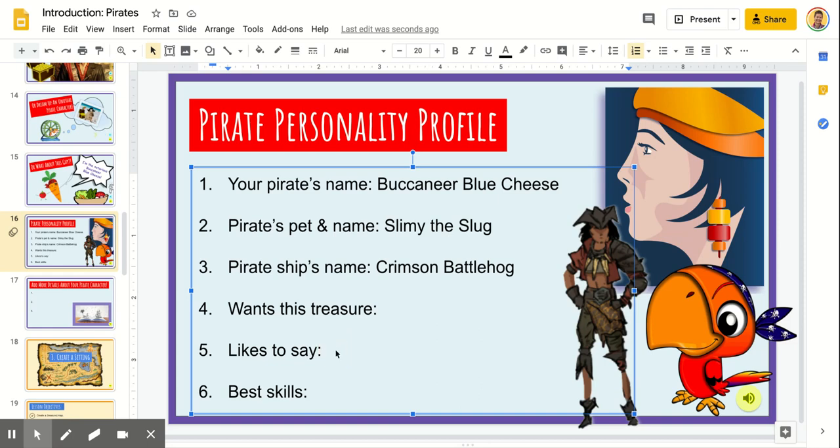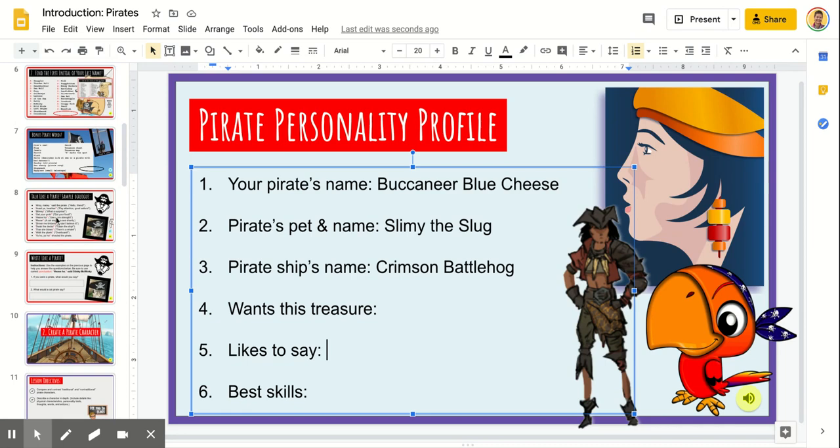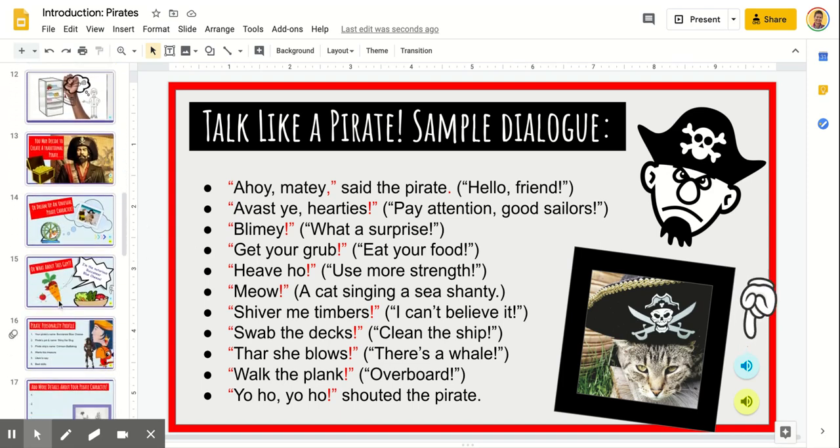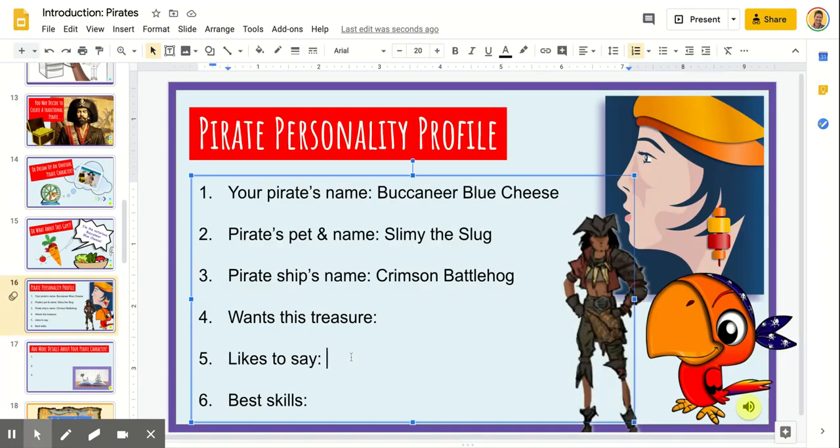Now for the phrases that Buccaneer Blue Cheese likes to say, I want to go back to lesson one and check out that sample dialogue list. I have found what I want him to say: "Slimy, Slimy!" Now, since Slimy is a slug that also leaves slippery trails all over that ship, I think you would also hear "Swab the deck!" — otherwise it's quite dangerous, and pirates would be slipping all over the place.